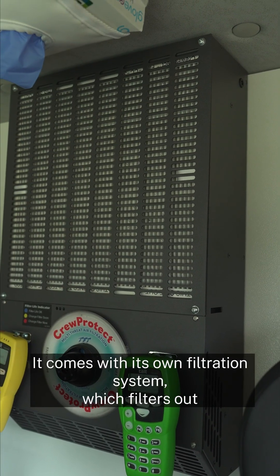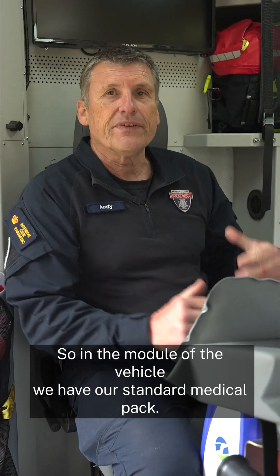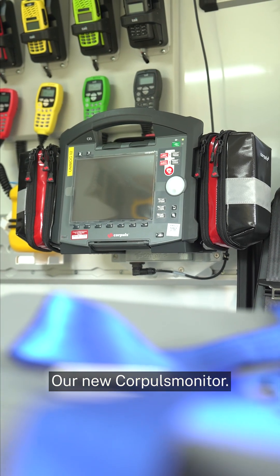It comes with its own filtration system which filters out most of the airborne bacteria and particles. In the module of the vehicle we have our standard medical pack, our Oxyvivor, a fire blanket for each person in the vehicle, and our new core pulse monitor.